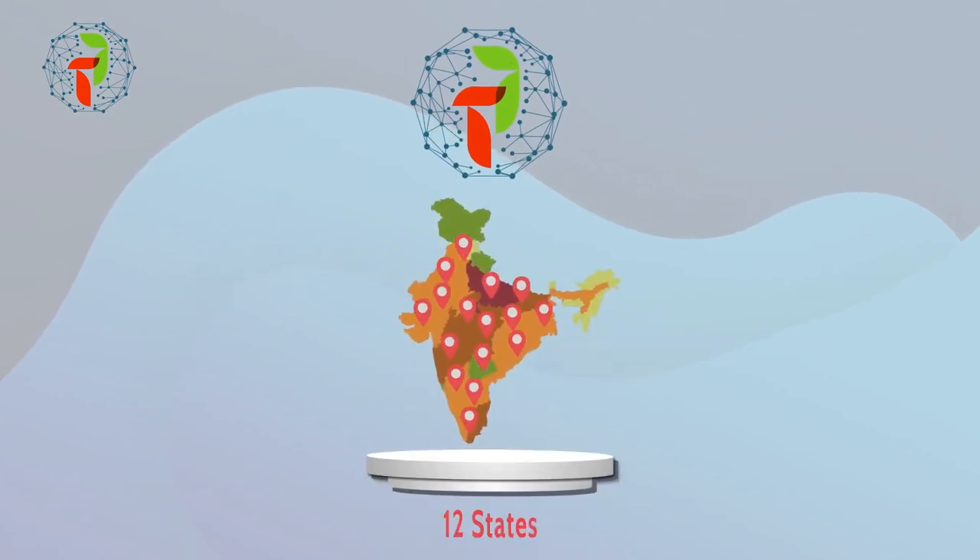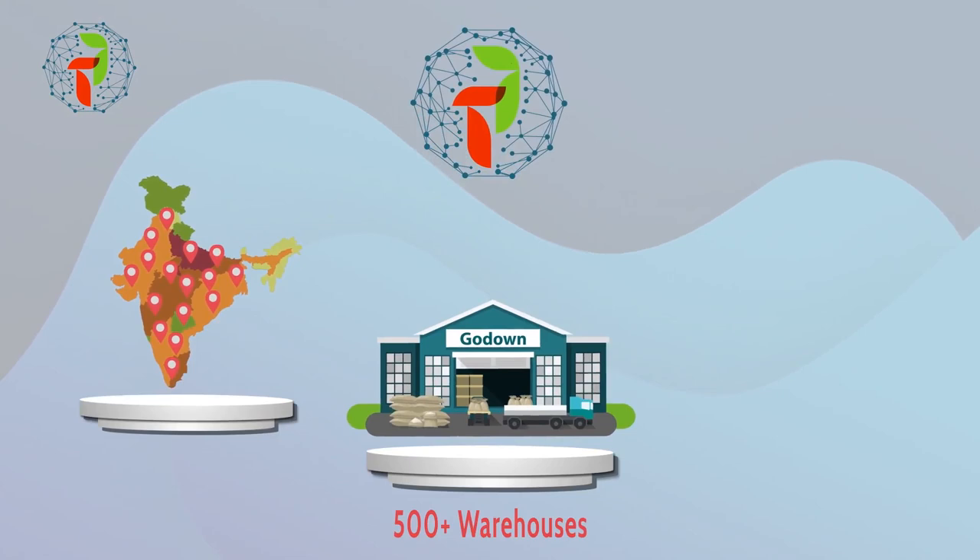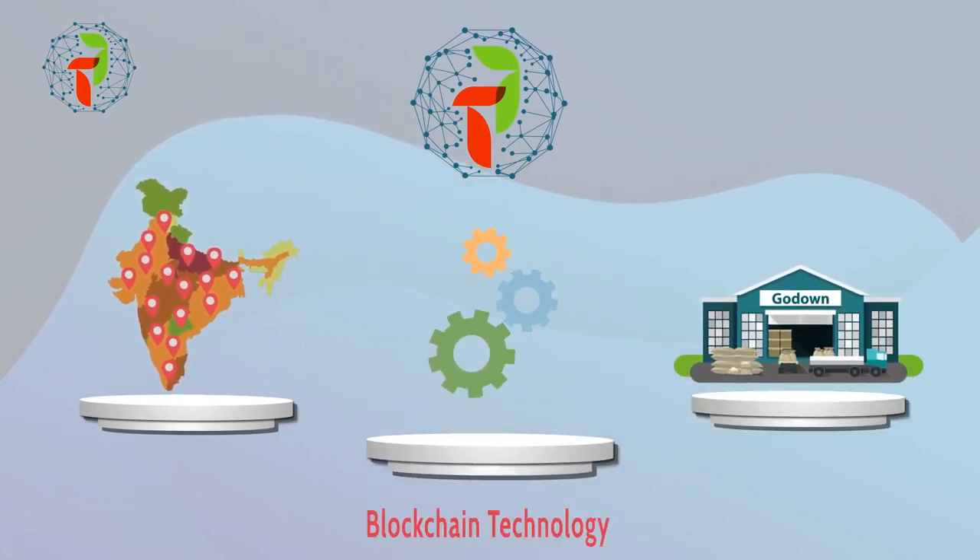With TradeFi, you enjoy the benefits of a nationwide distribution channel, secured inventory management, and tech-enabled underwriting for faster turnaround.